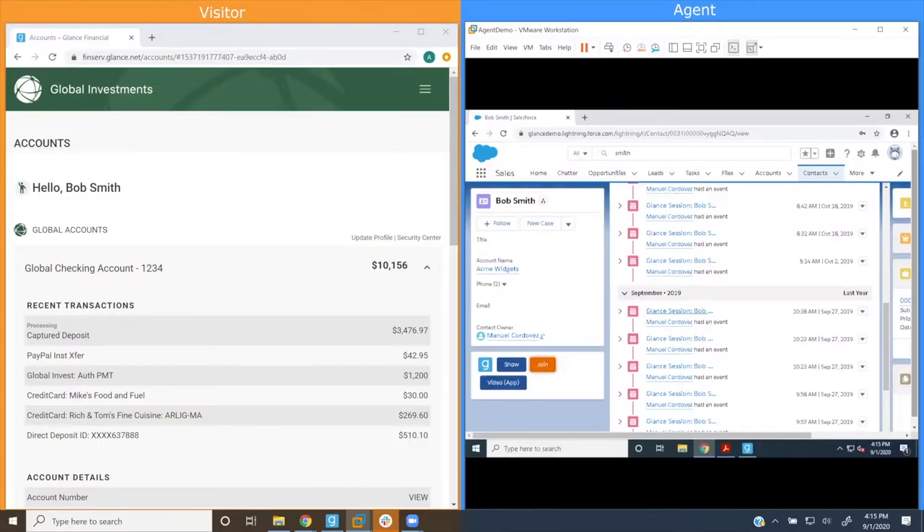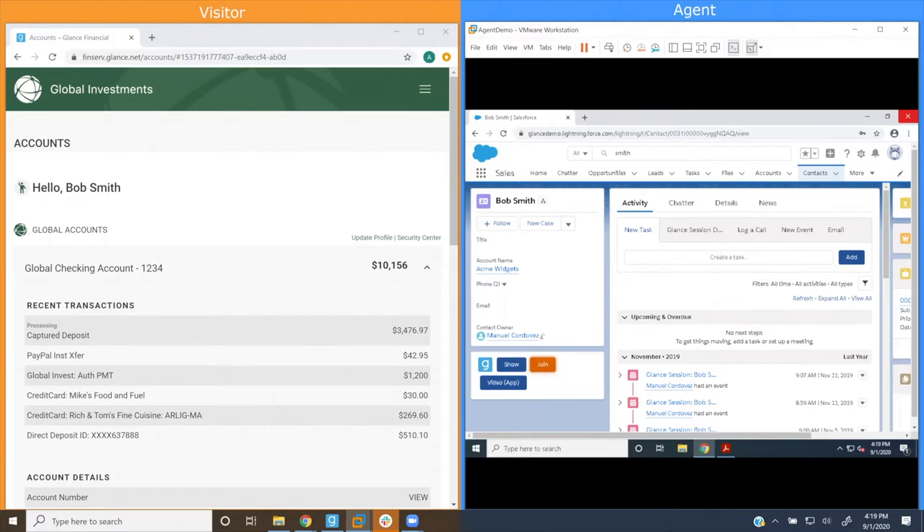Today I'm going to play the role of the wealth management client, an investor trying to use the digital investment management app. I'm a little grumpy because I'm a new user of the digital app, and I'd much prefer my usual face-to-face meetings with my financial advisor. I'm logged into the investment management app, and my screen is on the left half of the projected screen with the orange background. And I'm Andrew Norman, a solutions architect here at Glance, and today I'm going to be playing the role of the financial advisor. I'm sitting in my office having virtual meetings with my clients. I'm logged into my CRM — in this case Salesforce — and that's depicted on the right-hand side of the screen.